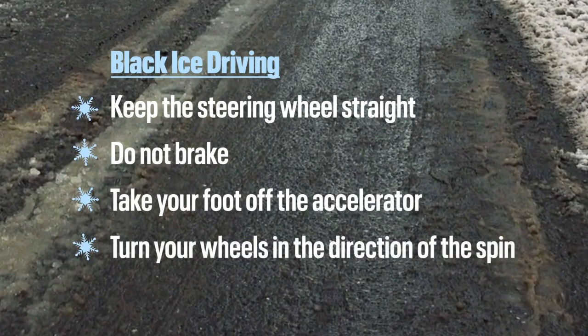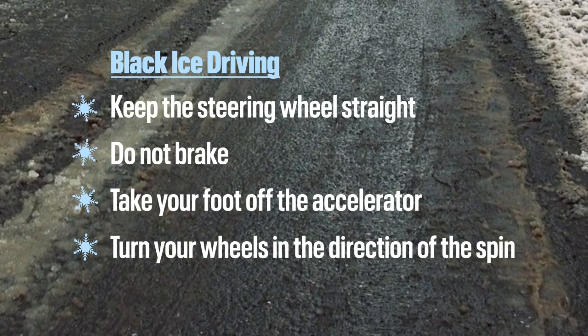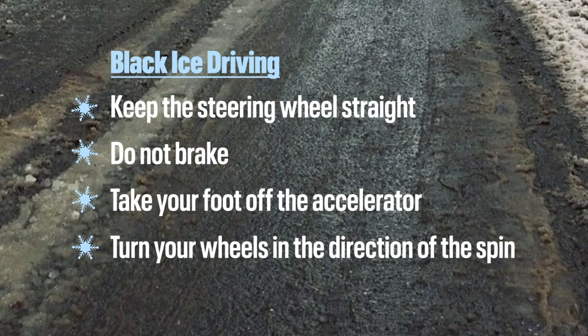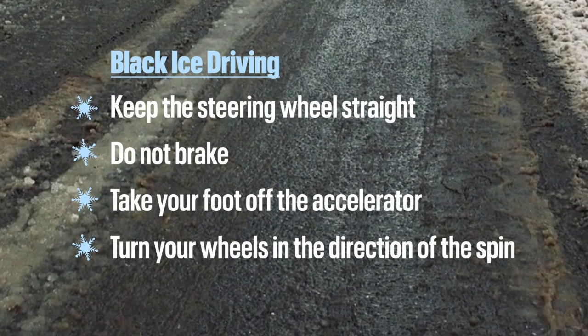Lastly, if you feel the ice pulling your back wheels in one direction or the other, gently turn your wheel in that direction. That will help bring the vehicle to a safe stop. For your safety, Fox 4.